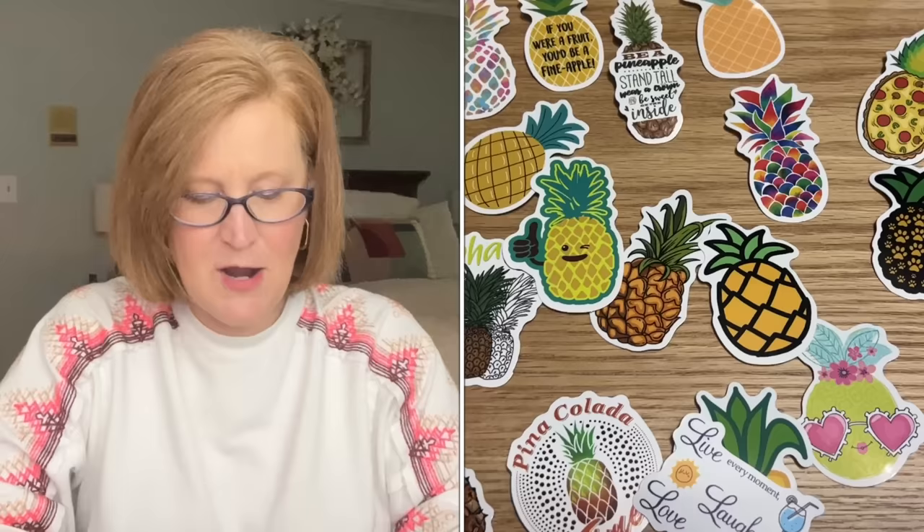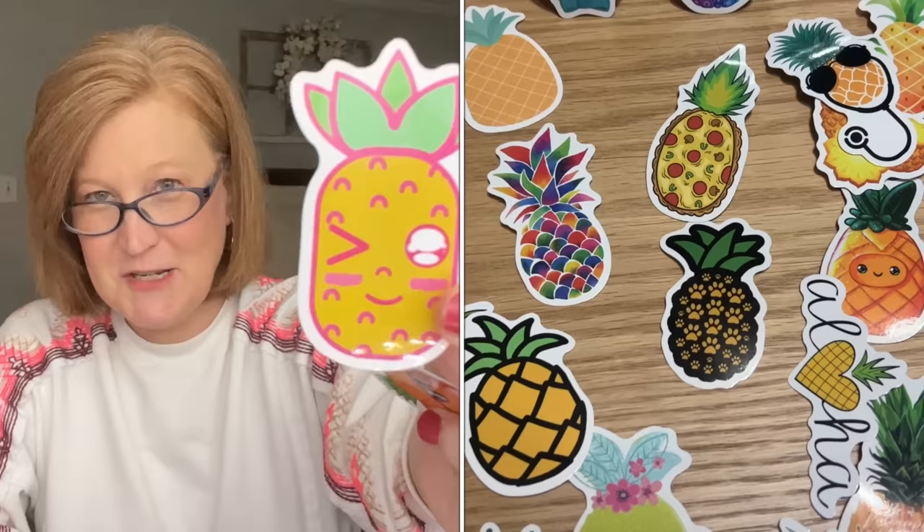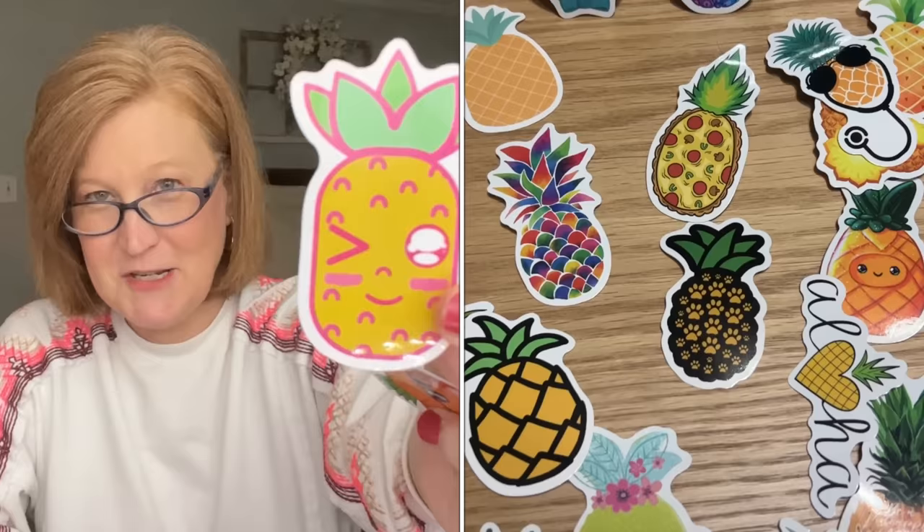If you've been around my channel, you may know I'm pineapple girl — I just love pineapples. I got a pack of pineapple stickers: 'Be a Pineapple — Stand Tall, Wear a Crown, and Be Sweet on the Inside,' 'Stay Cool,' and even 'If You Were a Fruit, You'd Be a Fine Apple.' Just a bunch of fun pineapple stickers.